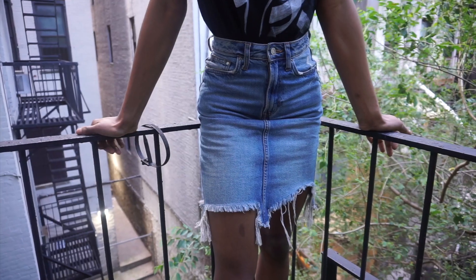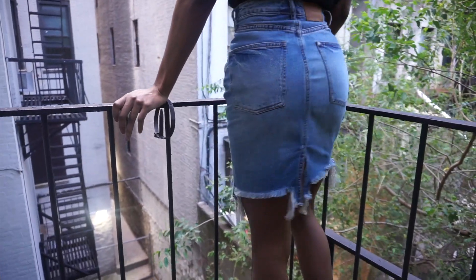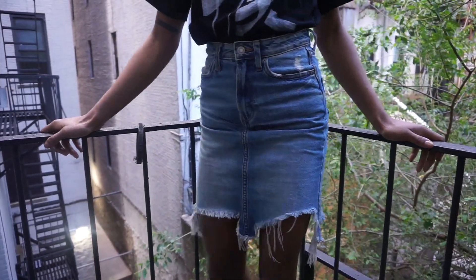Welcome back, guys! Today I'm going to be styling a denim skirt. I got this denim skirt from Zara like four years ago — it's the only denim skirt I own, actually. I wore it once and then never wore it again.